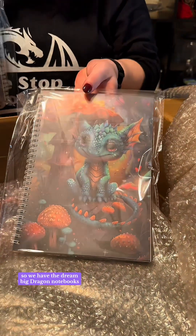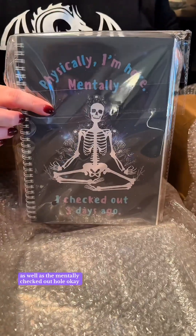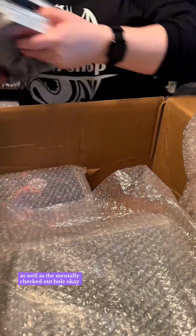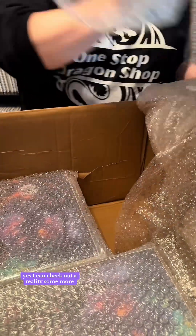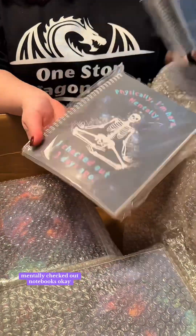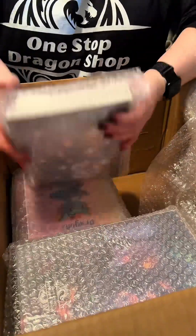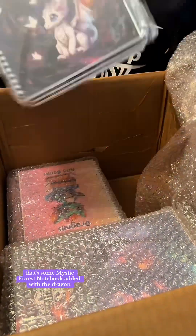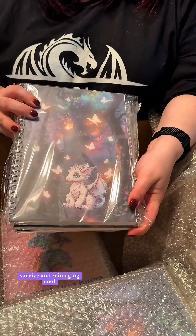We have the Dream Big Dragon notebooks — that's a restock. As well as the Mentally Checked Out. I don't know about you, but I'm using the mentally checked out quite a bit these days. Some more mentally checked out, and the mystic forest notebook with the dragons — re-imaging, cool.